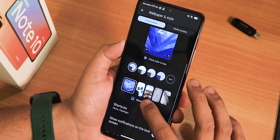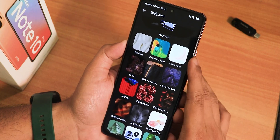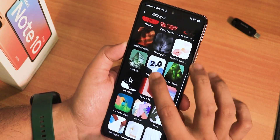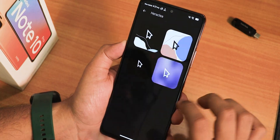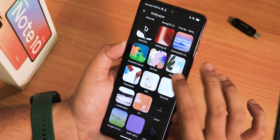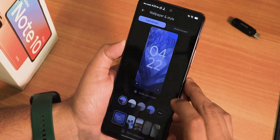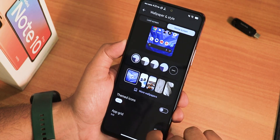In wallpapers and styles, we get a wide selection: normal Google wallpapers like feathers, Nothing Phone 1 style wallpapers, Nothing Phone 2 wallpapers, Rising Beauty wallpapers, Rising Waste wallpapers, Pixel 8a wallpapers, and even Nothing Phone 2a wallpapers — a very good amount of options right out of the box. You don't get the Android 14 clock styles here, but you do get iOS-style and other clocks in the home screen section. Themed icons and app grid customization are also available.